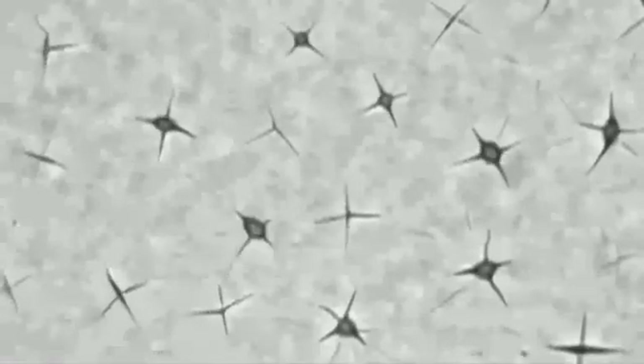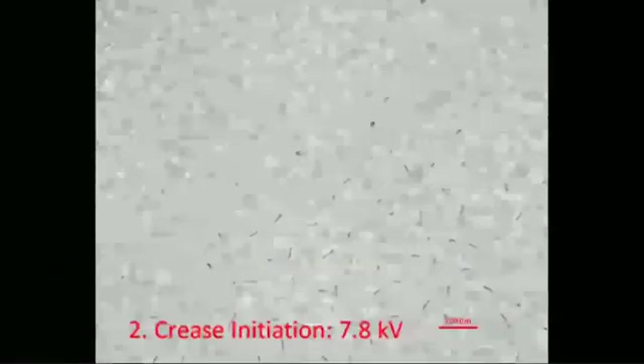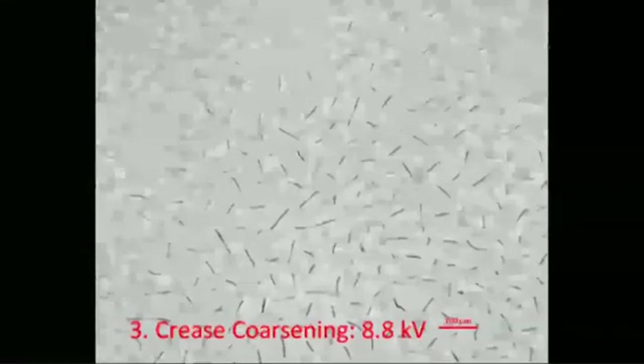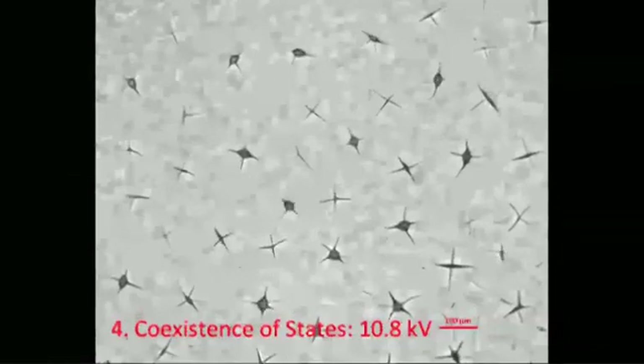It's about the voltage level of everyday power lines. What we are looking at here is a layer of polymer under a high voltage under a microscope. As the voltage reaches a critical value, suddenly some regions of the polymer surface fold against themselves and form a pattern of creases.